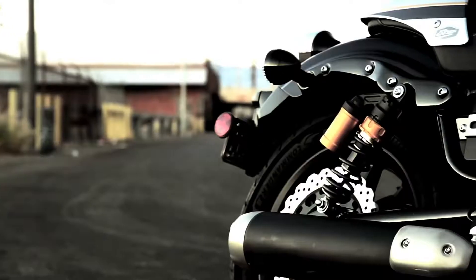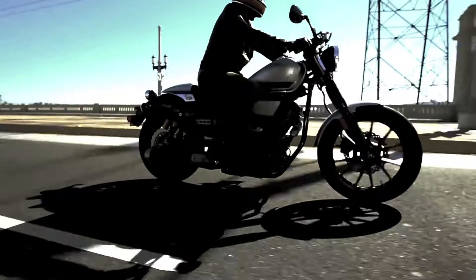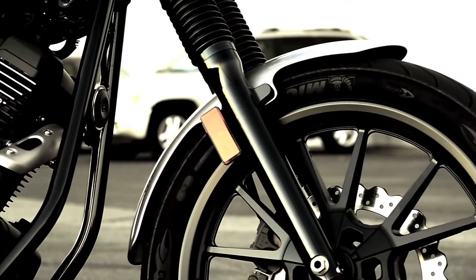Old-school fork boots with sport-tuned suspension, including longer forks and shocks, and sport-focused tires.